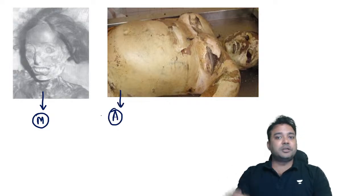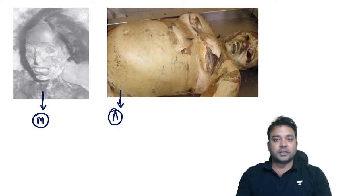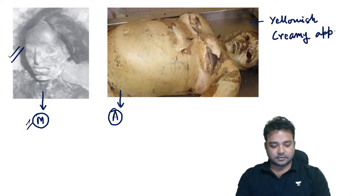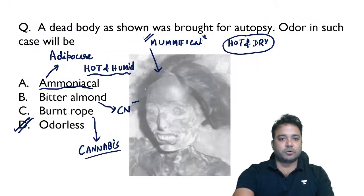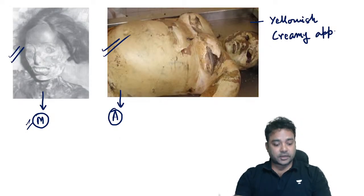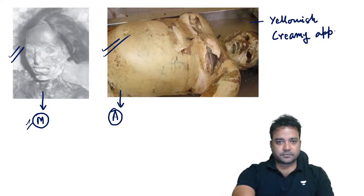In adipocere, the dead body gets a yellowish creamy appearance because fats have been converted into fatty acids, giving a yellowish color visible to the eyes and a creamy feel to touch. In mummification, the appearance is dry and shriveled. Adipocere dead bodies have an ammonia-like odor. Next time they show such an image and ask for the odor, the best answer is ammonia-like odor for adipocere bodies.